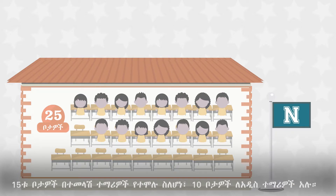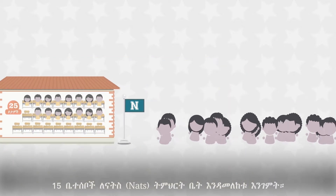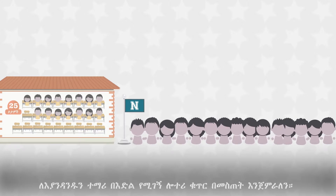15 seats are filled by returning students, so there are 10 seats available for new students. Let's now imagine that 15 families have applied to attend NATS school.